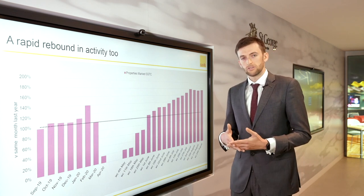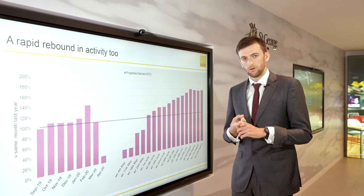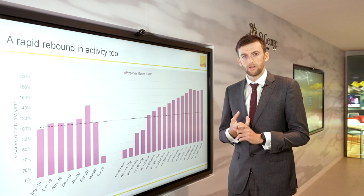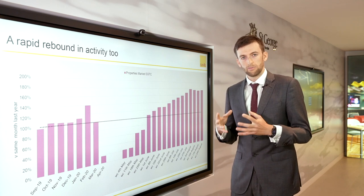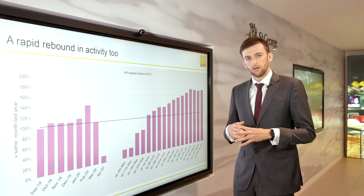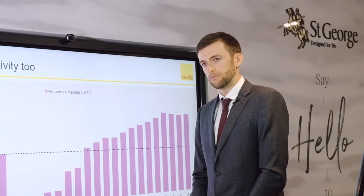Now, there are three main reasons for this. One, we've seen pent-up demand unwind. Two, we've seen households changing their preferences for their homes as a result of being locked up during large parts of the lockdown. And three, we saw the announcement of the stamp duty relief.